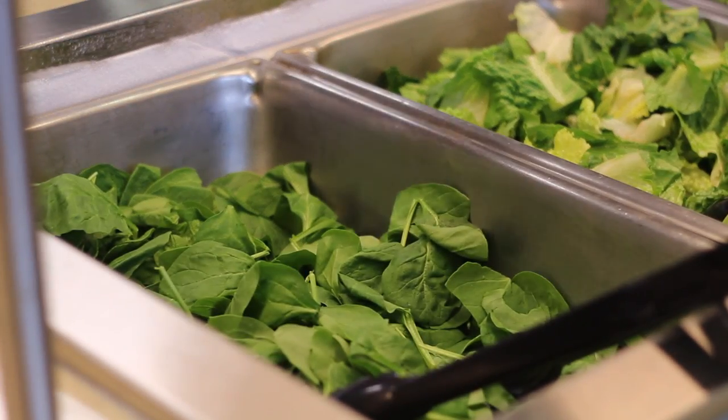Much of the food Luther provides is locally grown, and there are eight different meal plans on campus to suit your food panties.